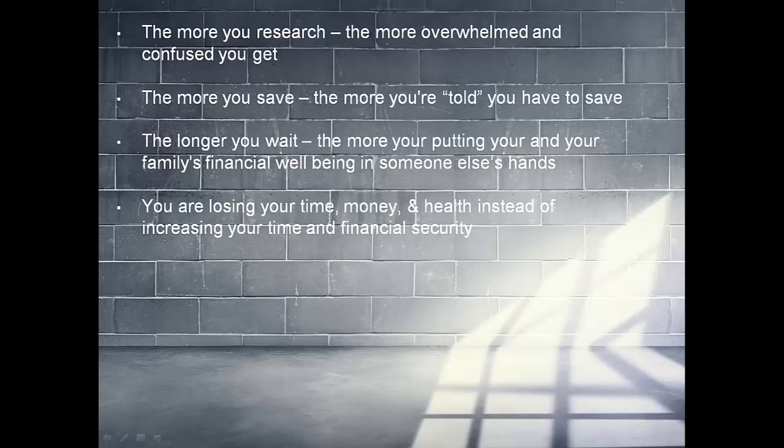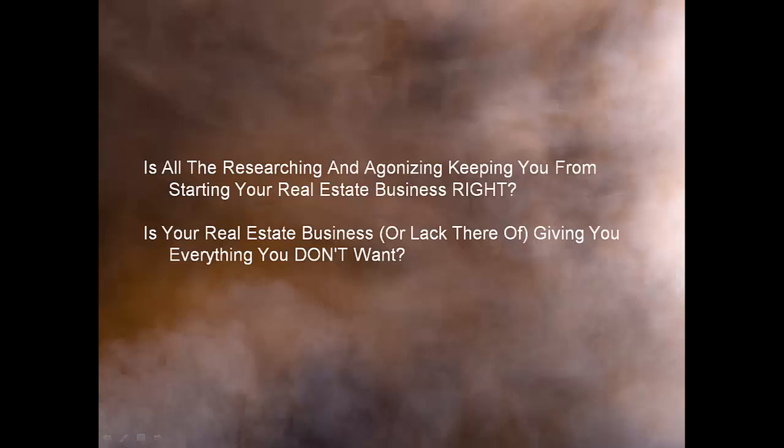The more you save, the more you're told you have to save. The longer you wait, the more you're putting your family's financial well-being in someone else's hands. You're losing your time and money and health instead of increasing your time and financial security. Is all the research and agonizing keeping you from starting your real estate business?